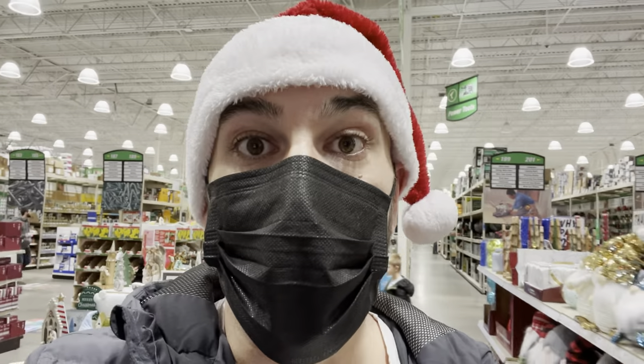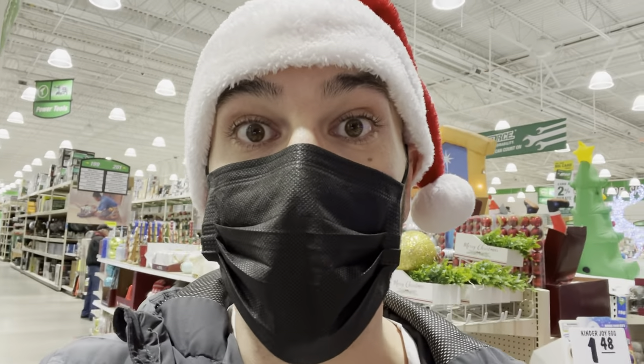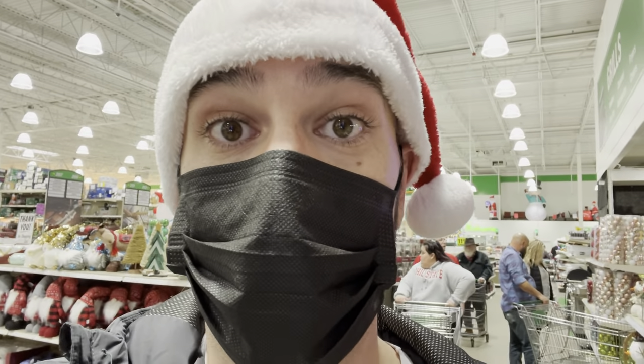What's happening, guys? We are at Menards in Massillon, Ohio, and there is so much Christmas stuff here that I don't even know where to start looking. But we're going to go check some things out and see what kind of decorations they have. So let's get looking.